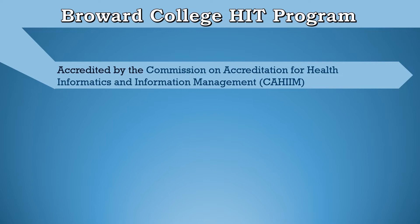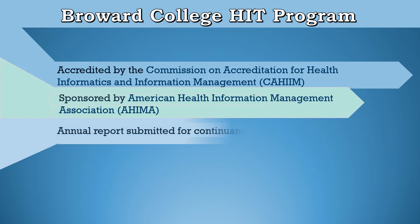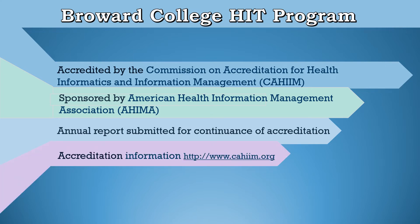The Broward College Health Information Technology Program is accredited by the Commission on Accreditation for Health Informatics and Information Management, also known as CAHIIM. It is sponsored by the American Health Information Management Association, known as AHIMA. An annual report is submitted for continuance of accreditation. For accreditation information, please visit cahiim.org.